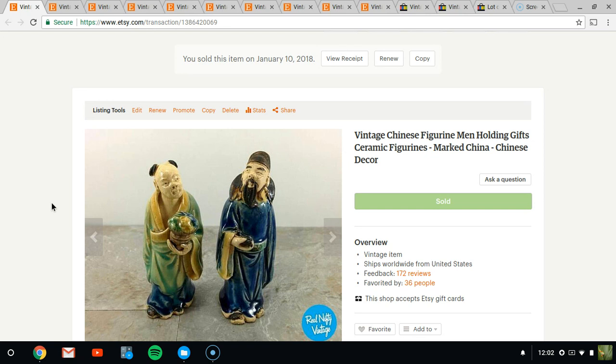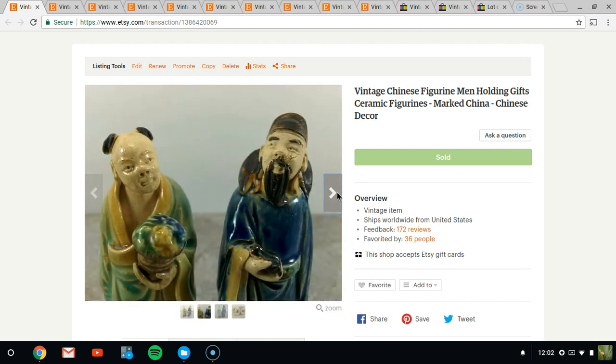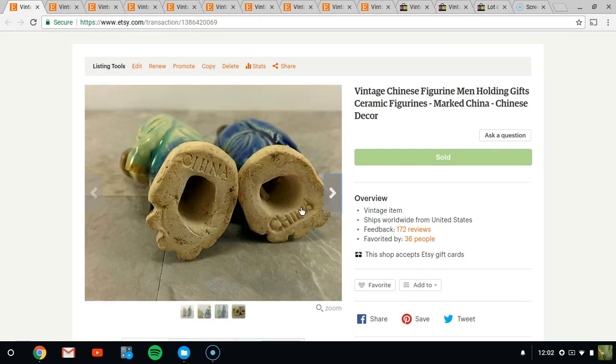The first thing on Etsy that I sold on the 10th was these two figurines — they're Chinese-type people. I don't really know much about them, and that's part of the reason it took so long to sell these. I only ended up selling them for $8. I tried to get much higher and just worked my way back down as they sat online. They sold for $8 plus shipping and are marked China on the bottom.